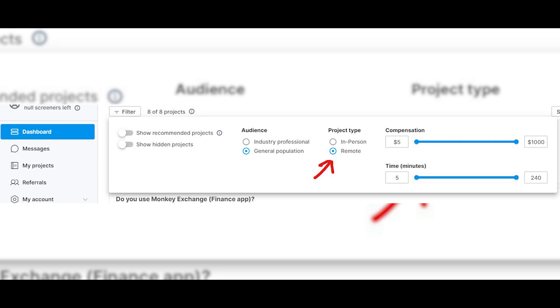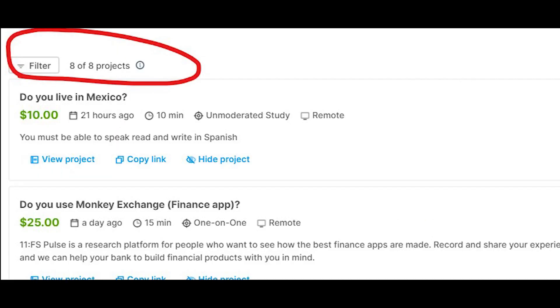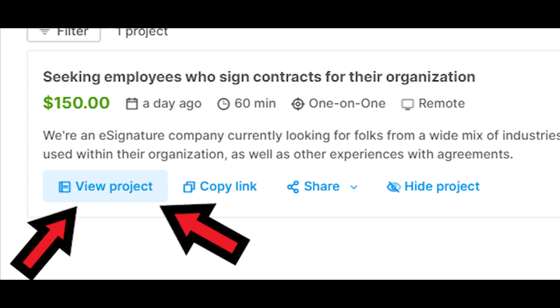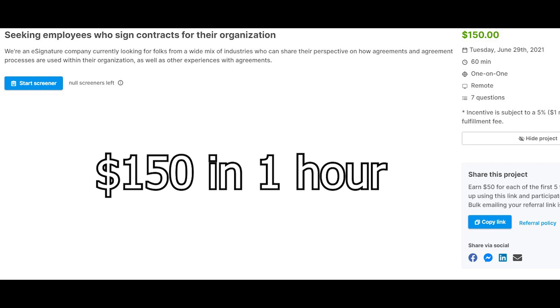Step number two: I want you to click on 'Remote,' and this will filter the results. If you choose an in-person project you're gonna have to actually go on location and work there. If you want to work from home with just a computer or your mobile phone, you've got to choose remote, and once you do that we're left with fewer projects. If you're interested in a particular project, all you got to do is click on the title. From there that's gonna take you to this page where they're gonna pay you $150 for just 60 minutes — one hour. Click on the button to take a very simple screener test, and once you've completed the job they're gonna send you $150 straight into your PayPal account.